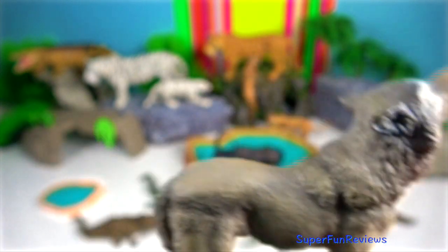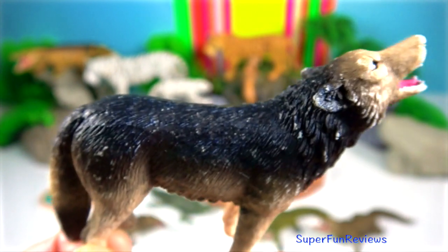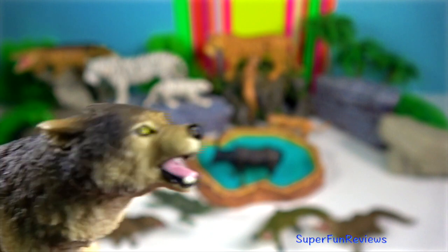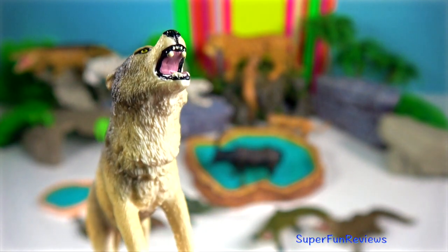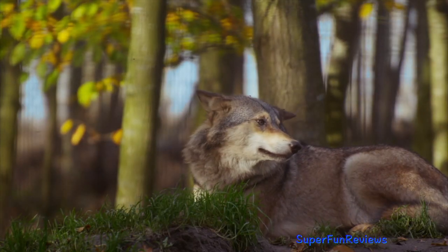7. Indian wolf. It is a subspecies of the grey wolf. It has a lighter coat due to living in warmer conditions. 8. They travel in small packs and are a little less vocal than other types of grey wolf. They have a reputation for being cunning.